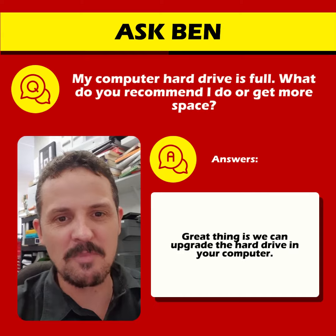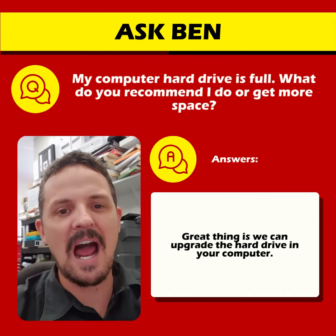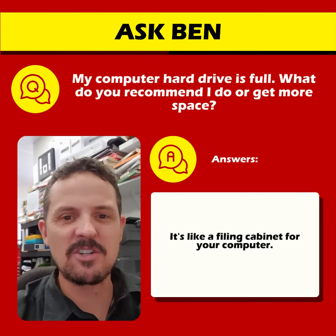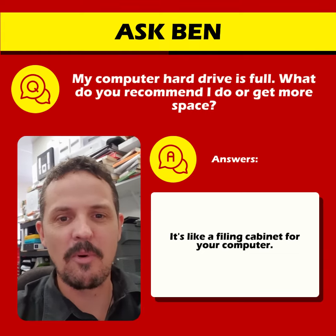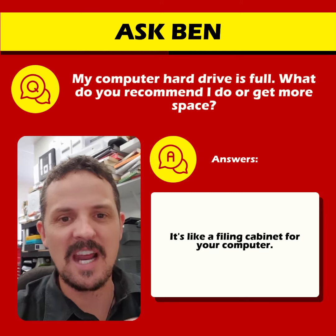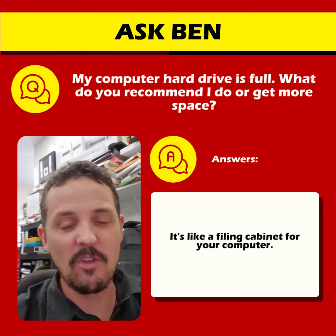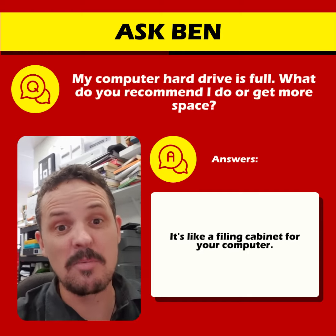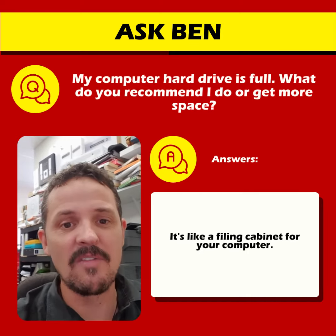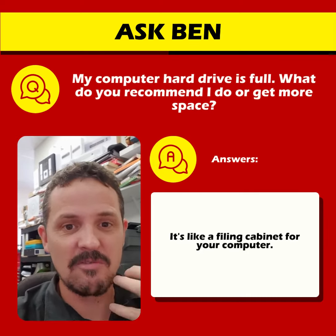The good thing about most computers is we can upgrade the thing called a hard drive inside the computer. The hard drive is like an electronic filing cabinet in the computer, and it stores your pictures and documents, the operating system, all the programs you have. So we can actually put a bigger one in there. The ones that come out now are considerably faster — they're called SSD hard drives. They have no moving parts, and they actually run really, really quick.